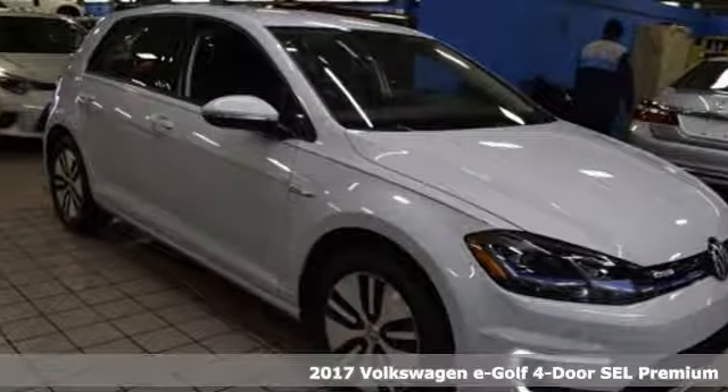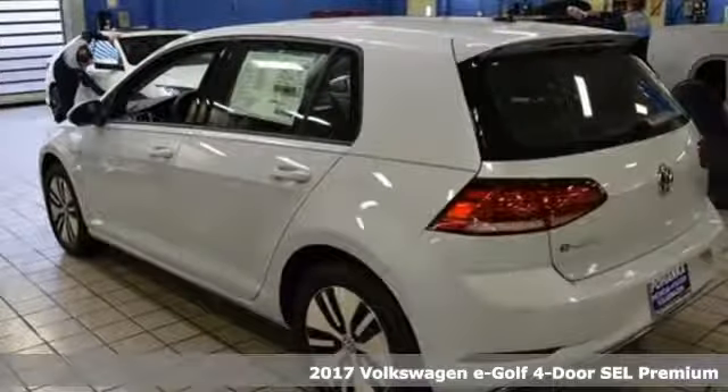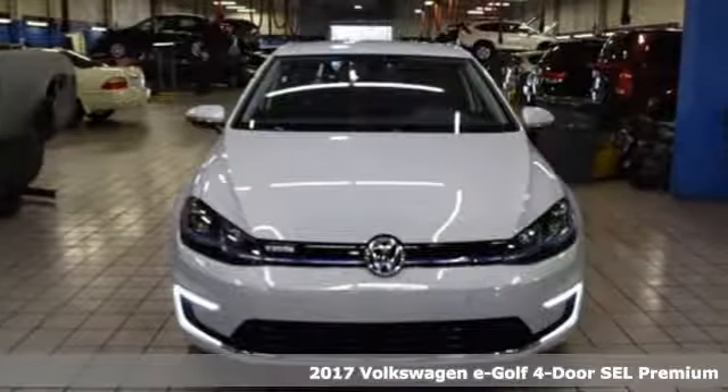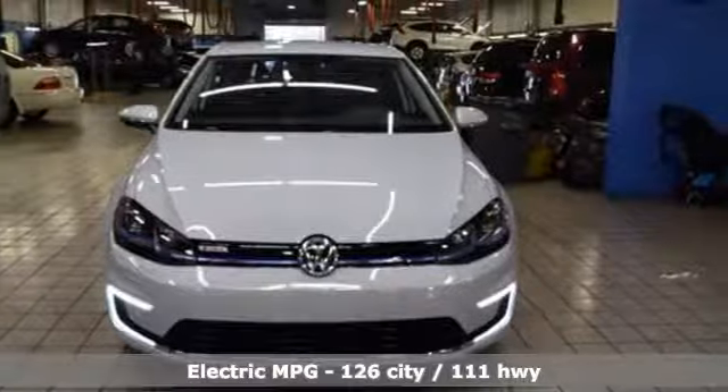Here's a 2017 Volkswagen e-Golf. In this e-Golf, you drop the gas but keep the fun. A great vehicle is comprised of great features like these.